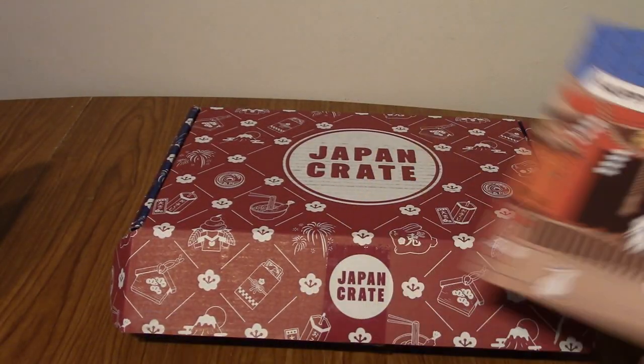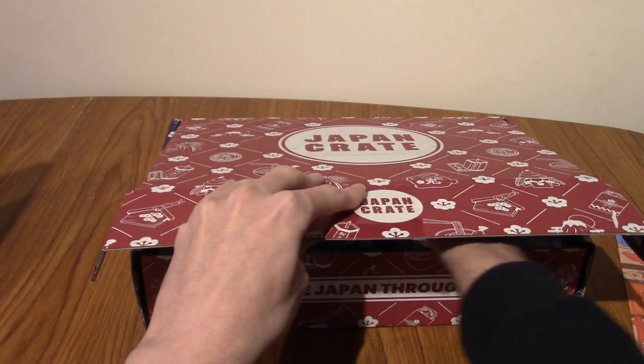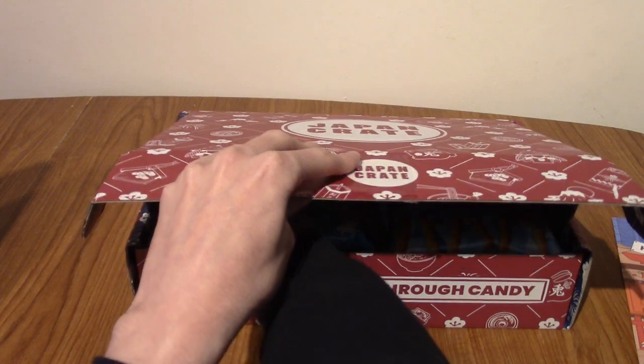There wasn't actually — it just goes straight into the cheat sheet. So we'll put that to the side. As always, I won't be showing you what's inside because we'll discover this together.